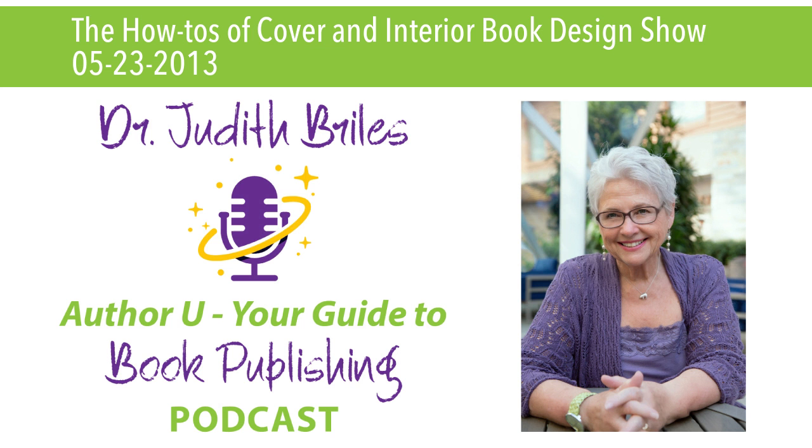Welcome back to your guide to book publishing — everything you want to know but didn't know what to ask — on the Rockstar Radio Network. If you want to write and publish a book and be successful as an author, stay tuned and you'll hear about statistics, scenarios, and strategies on what to do now to get you published. And here again is your host, Dr. Judith Riles.